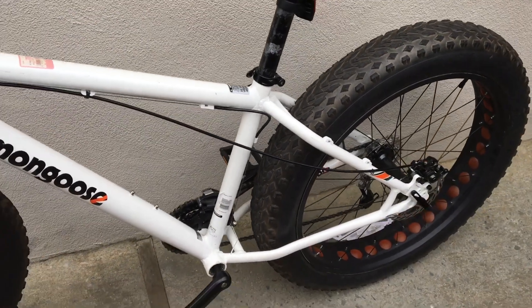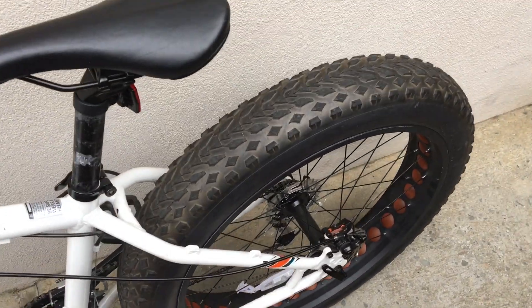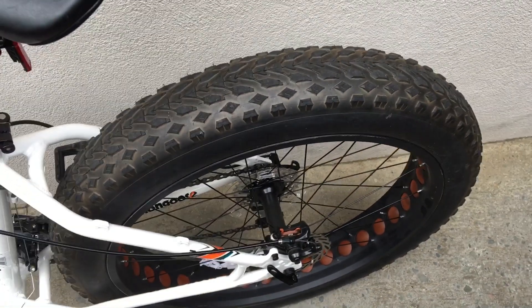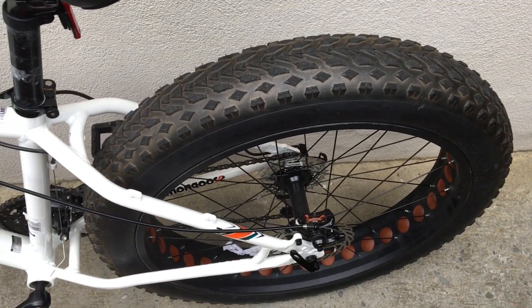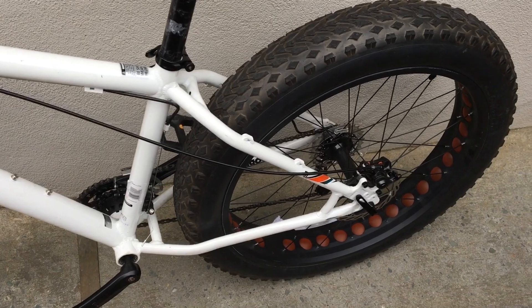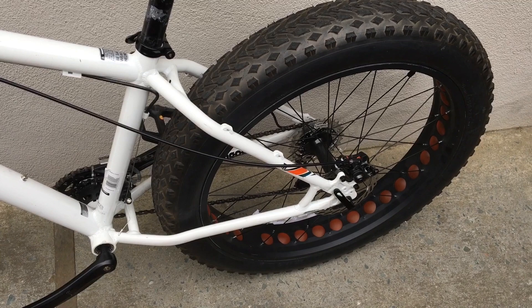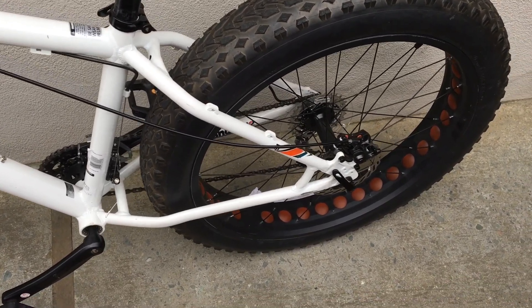Took this out for its maiden voyage — it's a blast. Just a couple more things I'll be addressing. The tires actually squeak a little bit. My buddy said to take off the tires from the rims, throw in some talcum powder — baby powder — in there, and that should resolve the squeaks. I also read online that just inflating them a little bit more to 20 PSI should help. I haven't actually checked the tire pressure on these, but I will do that next.